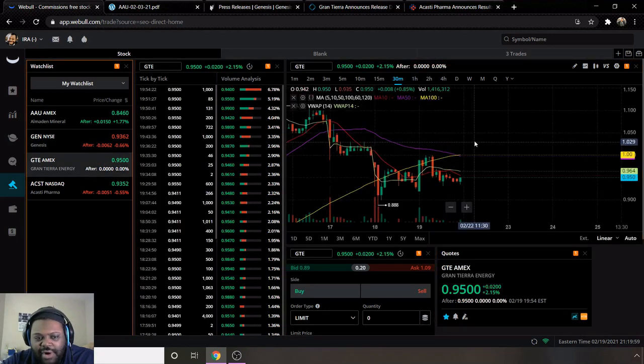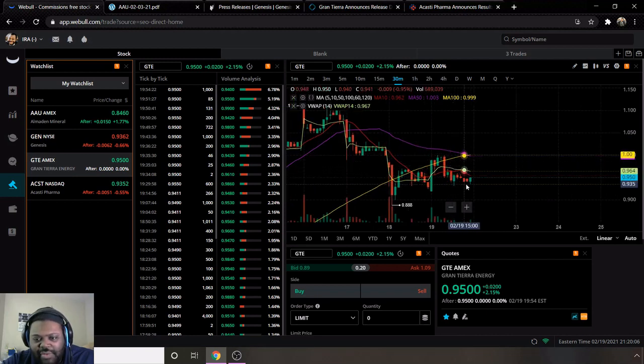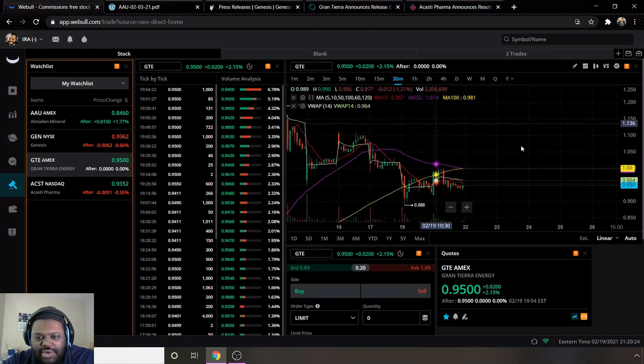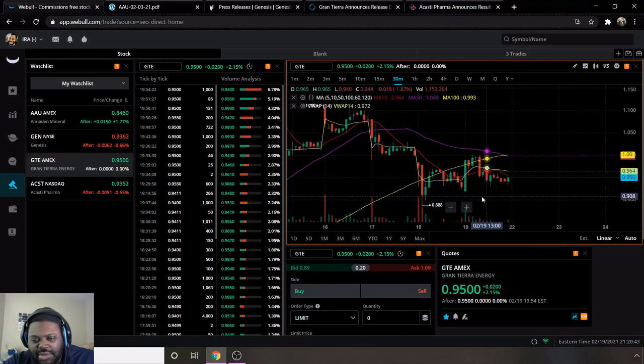Next we have ticker GTE for Gran Tierra Energy. They are bearish as well — moving average 10 is below the 50 and 100, and VWAP is above moving average 10, which means they may have some potential to shoot back up. The moving average 50 and 100, the yellow and purple lines, seem to be converging around the dollar mark. Zooming out, their high is a dollar twenty-two cents around February 5th, which will be a resistance level going forward.